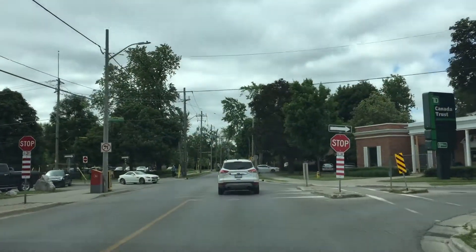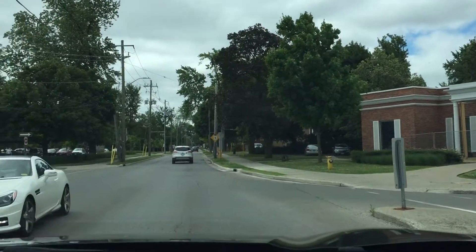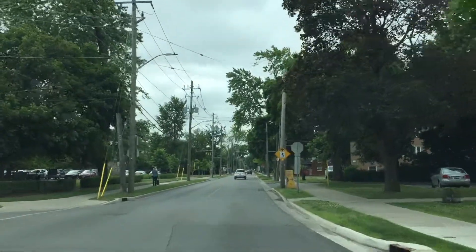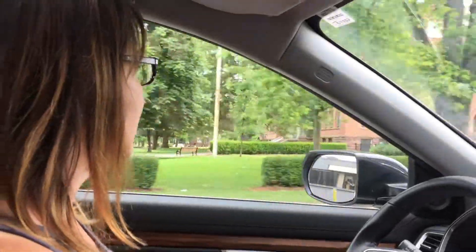You've got a few one-ways in Old South, so you have to be aware. You find a lot of homes that have less than the usual single-lane driveway. In saying that, you've got some houses that have back lanes.